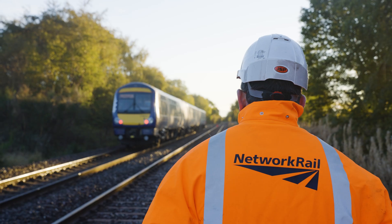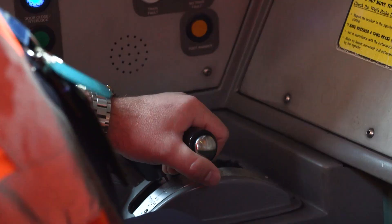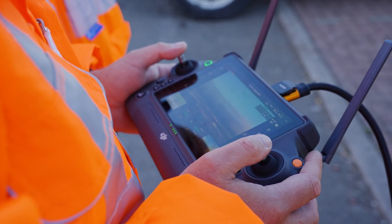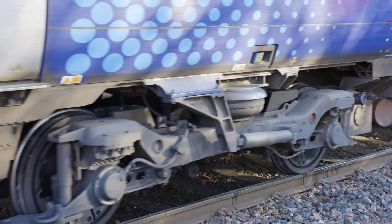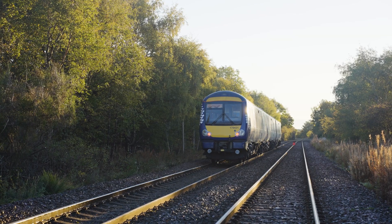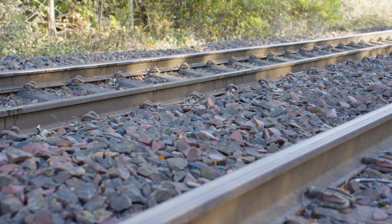The first train came through this morning was the double variable rate sanders train. It hit around about 40 miles an hour and then the driver put on the brakes. The analysis will tell us the braking distance from the second train, which didn't have the double variable rate sanders.